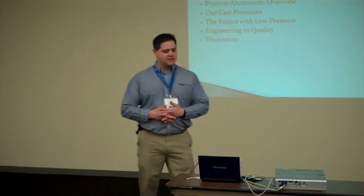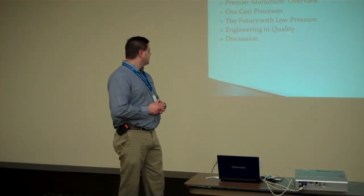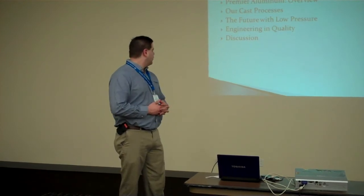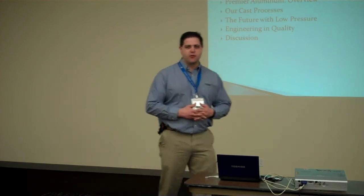The points that we're going to cover today: we're going to talk about the overview of our company, the processes that we utilize, how we intend to move forward with low pressure, how we engineer quality into our product line, and then just have a general discussion forum.